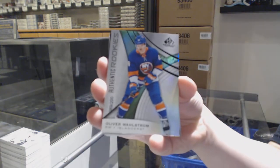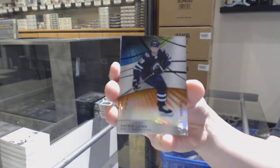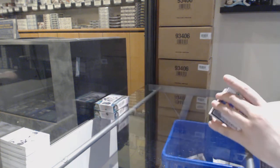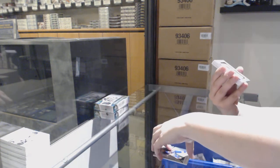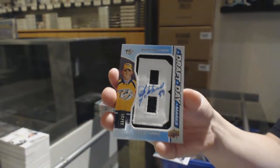We've got number 200 Oliver Wahlstrom for the New York Islanders. Number 103 orange for Winnipeg — Patrik Laine. We've got a Draft Marks number 235 for the Nashville Predators — Dante Fabbro.